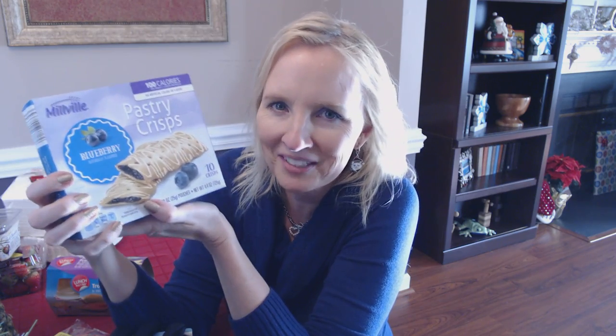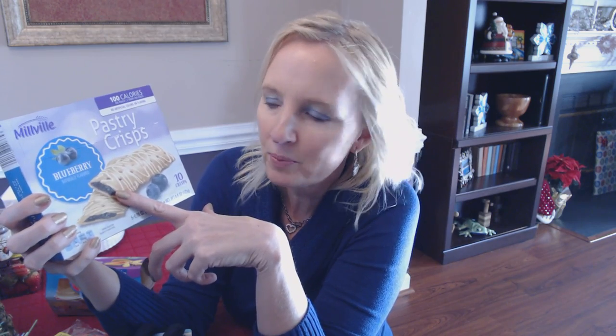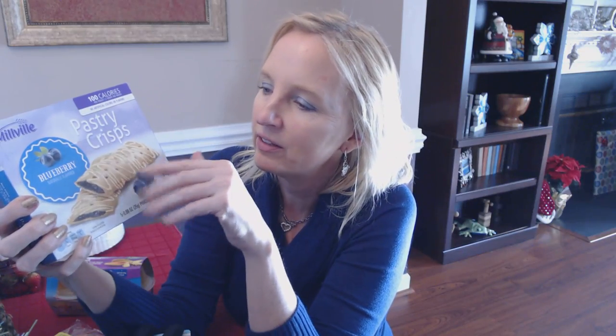I got these as something a little different. Sometimes my older son likes to take a snack to eat while waiting for the bus or just before lunch — he's almost 14 and always hungry. These are blueberry pastry crisps — very thin, kind of crunchy, and very good. They have just a little bit of icing drizzled over the top. Each box contains five pouches and each pouch has two crisps, for a total of 10 crisps. They're from Millville, which is an Aldi brand you'll see on a lot of their cereals and breakfast foods.